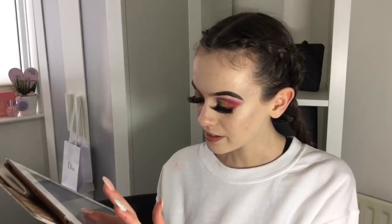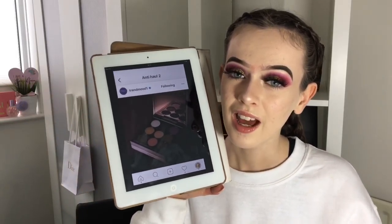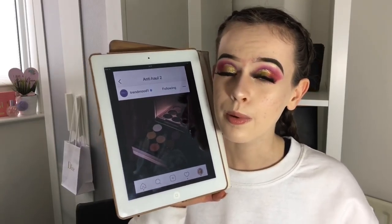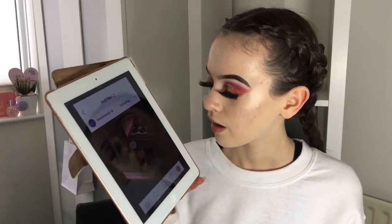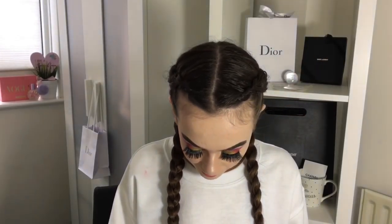I think the colors are absolutely appalling. I'm really sorry Alia, but I don't like it. MAC are really slacking lately — she was probably proud of this palette but I am severely not impressed. Big no.